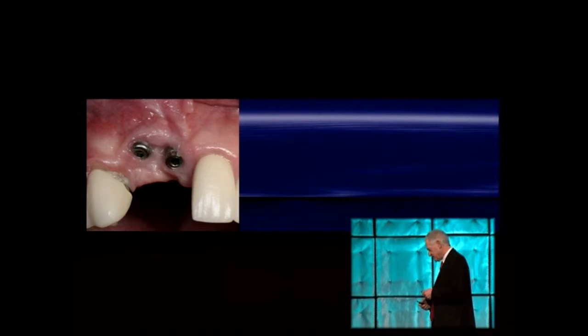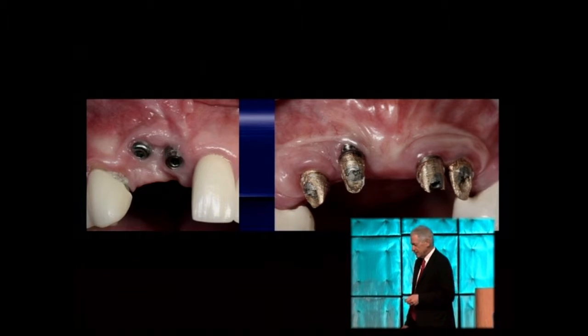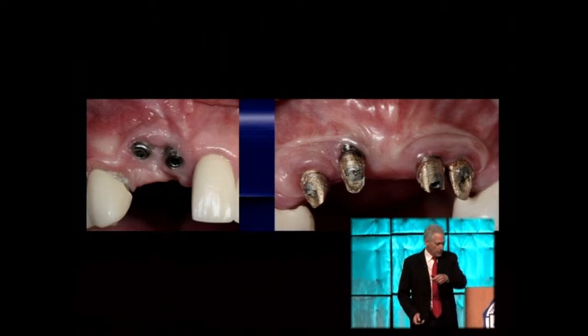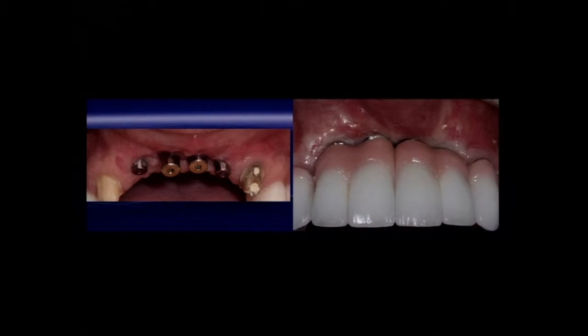I want to present that this type of immediate loading result — where the implant survived but the patient has a severe ridge defect, complete ridge loss, and compromised intraoral and extraoral aesthetics — is a disaster. Yes the implant survived, but this is not a successful reconstruction and not a successful immediate loading procedure in my opinion.